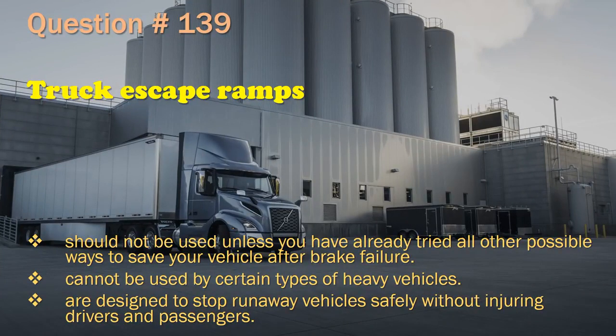Question 139: Escape ramps should not be used unless you have already tried all other possible ways to save your vehicle after brake failure. / Cannot be used by certain types of heavy vehicles. / Are designed to stop runaway vehicles safely without injuring drivers and passengers. The correct answer is: Are designed to stop runaway vehicles safely without injuring drivers and passengers.